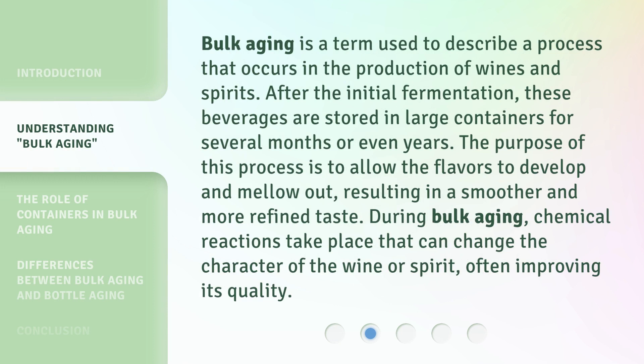Bulk aging is a term used to describe a process that occurs in the production of wines and spirits. After the initial fermentation, these beverages are stored in large containers for several months or even years. The purpose of this process is to allow the flavors to develop and mellow out, resulting in a smoother and more refined taste.